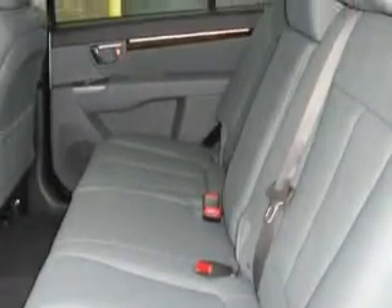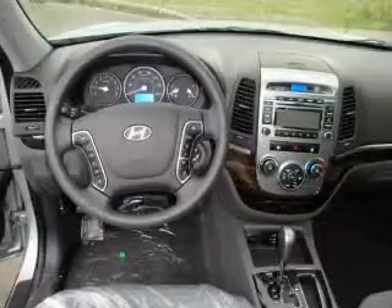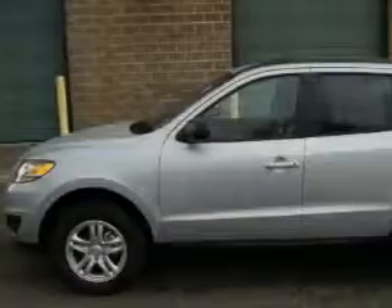The Santa Fe's list of numerous features includes cruise control, steering wheel controls, XM satellite radio, a low tire pressure indicator, a traction control system, and this automobile's stylish design always looks great.